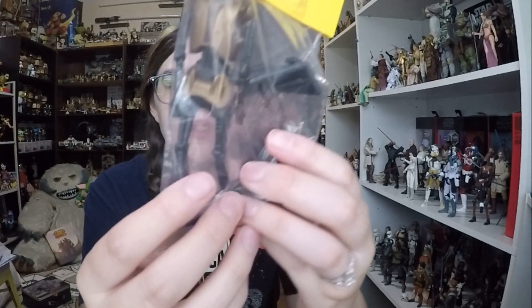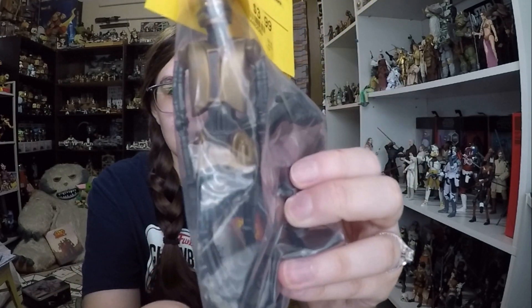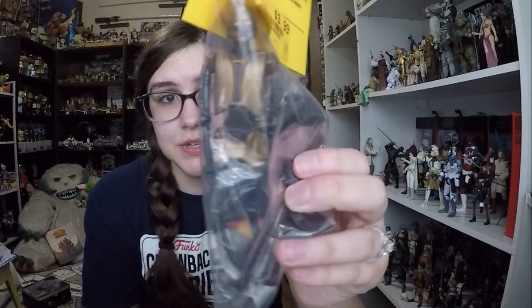I also got the torture droid from Jabba's palace. He does come with his little table, though his legs are super wonky so I'll have a fun time standing him up. This is another figure I don't have any version of and really wanted, so when I saw it there at a used price I was like, okay, why not.